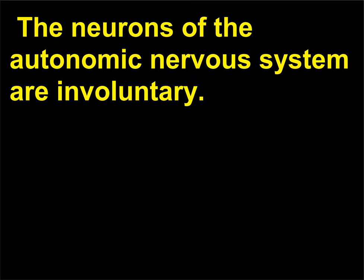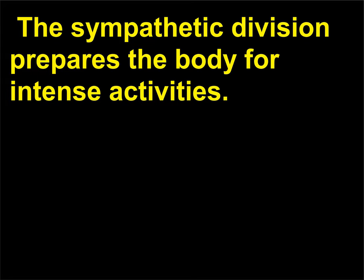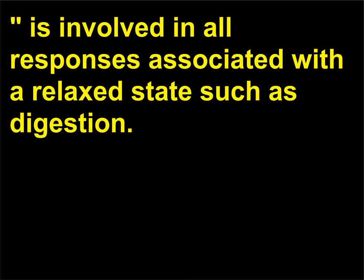The neurons of the autonomic nervous system are involuntary. This system is further divided into the sympathetic and parasympathetic divisions. The sympathetic division prepares the body for intense activities and is responsible for the fight-or-flight response. The parasympathetic division, or housekeeper system, is involved in all responses associated with a relaxed state such as digestion.